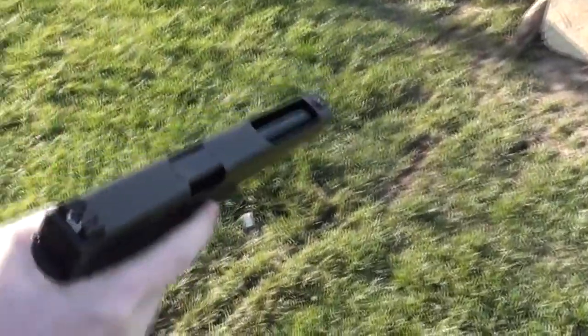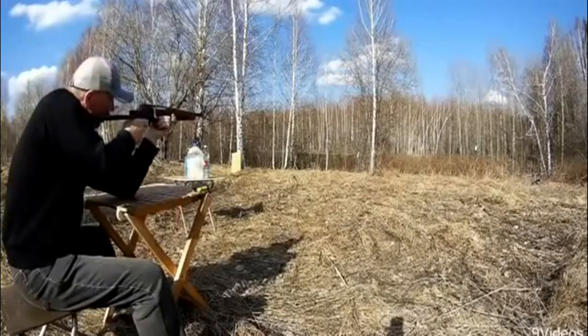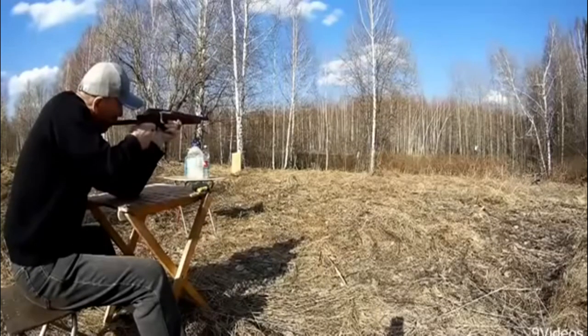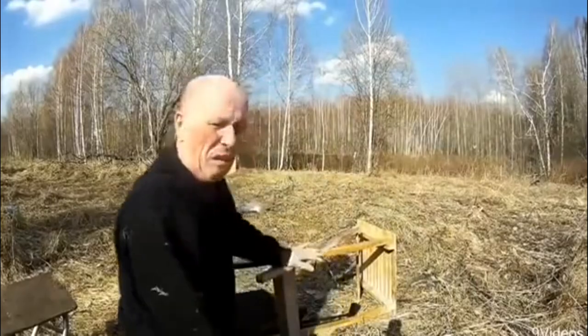Oh, hold on — you got a squib. Yeah. Oh, hold on — oh, there's a catch. Oh shit! Oh my God.